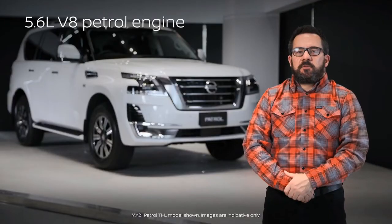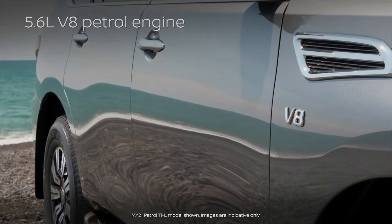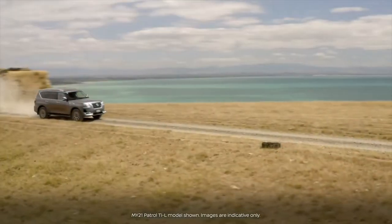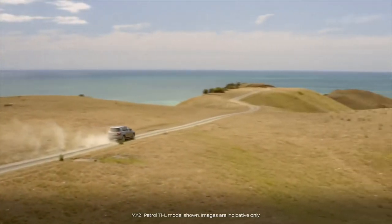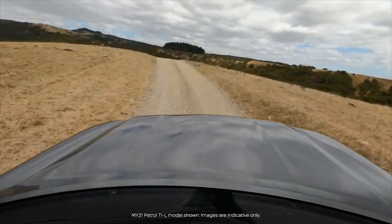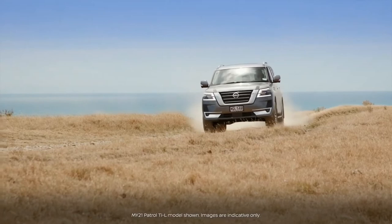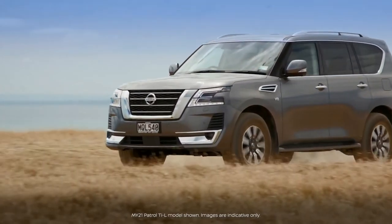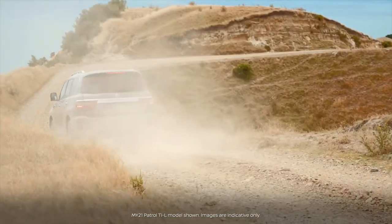The Patrol boasts a powerful 5.6-litre V8 petrol engine with direct injection and variable valve event and lift, generating 298 kilowatts of power and 560 Newton metres of torque, impressively delivering around 90% of its available torque at just 2,500 rpm. Coupled with the 5.6-litre V8 powertrain is a seven-speed automatic transmission with manual mode and adaptive shift control.